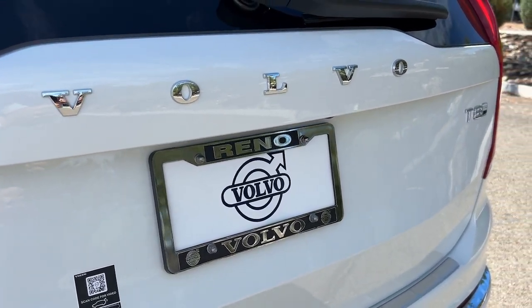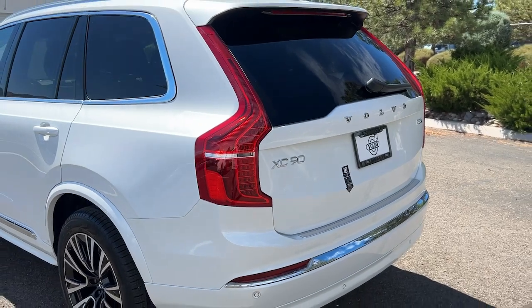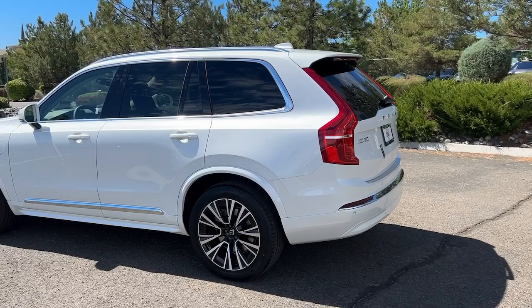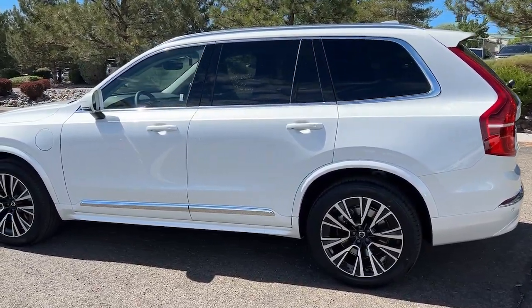Picture yourself in the 2025 Volvo XC90. This sleekly styled XC90 delivers peace of mind, powerful performance, and contemporary panache. Make the most of your family adventures in this beautifully designed and built SUV.